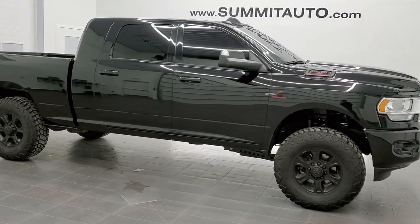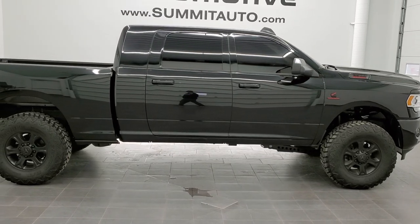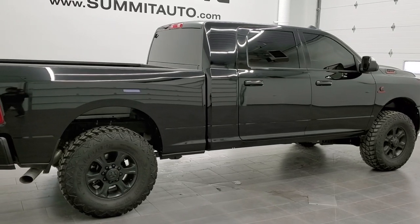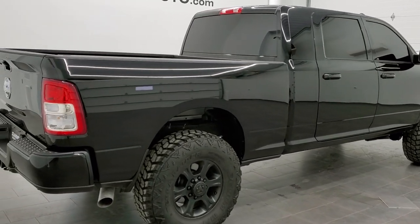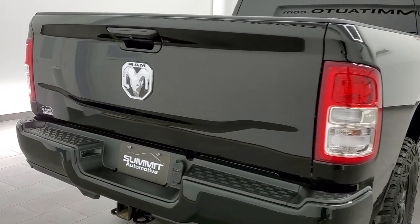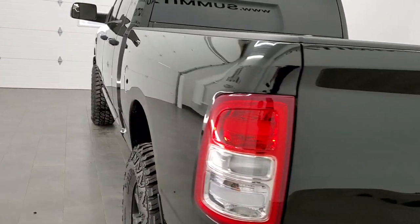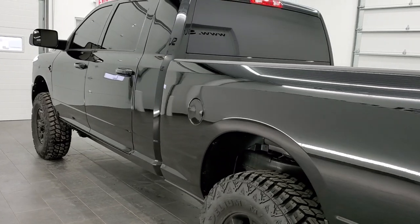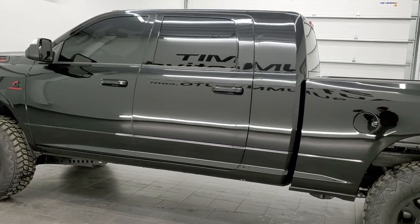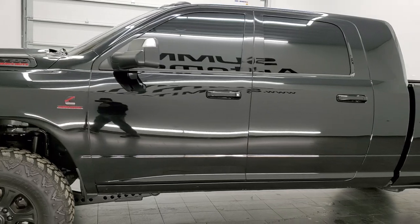This is stock number 11302. We are here at Summit Automotive in Fond du Lac, Wisconsin, your new and used heavy-duty truck and Ram headquarters. Today we are checking out this super clean 2020 Ram 2500 Mega Cab Short Box. This truck has the 6.7 liter Cummins diesel. It has been fully safetied and inspected by our service shop, has a fresh oil and filter change, all the fluids have been checked and topped off, and this truck is 100% ready to go.